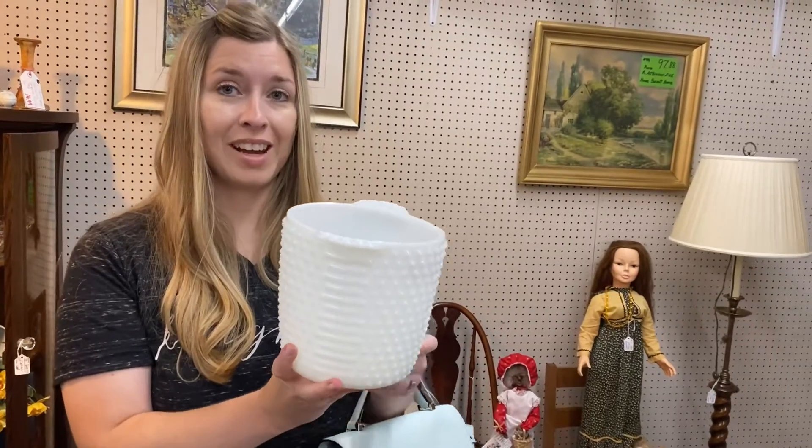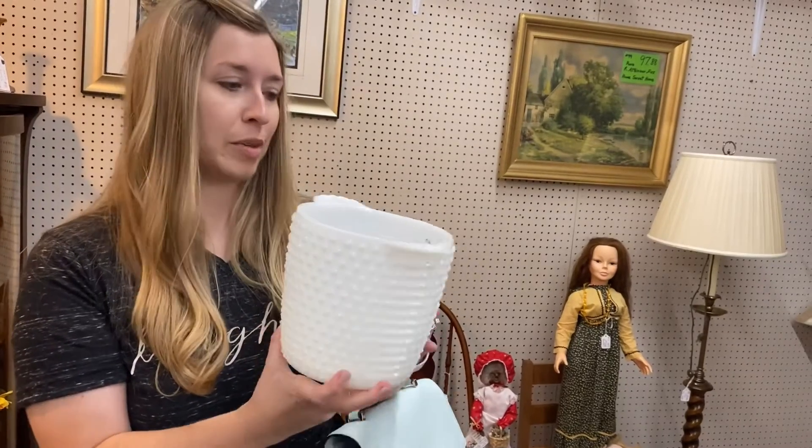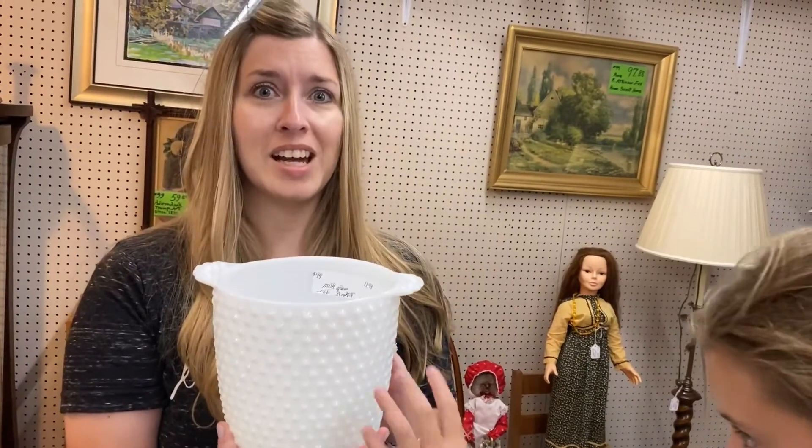This is a milk glass ice bucket in the hobnail style — I love this hobnail style. It's only $11.99; it's a steal.